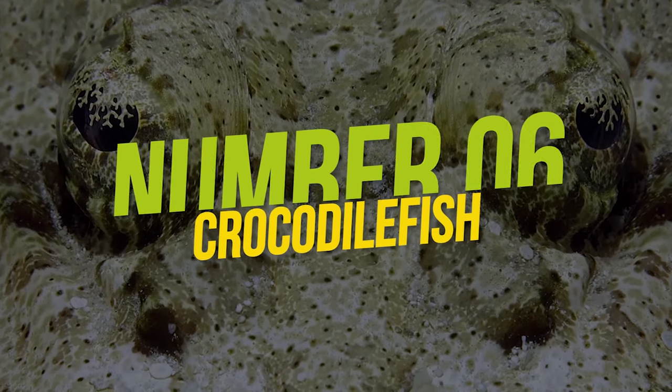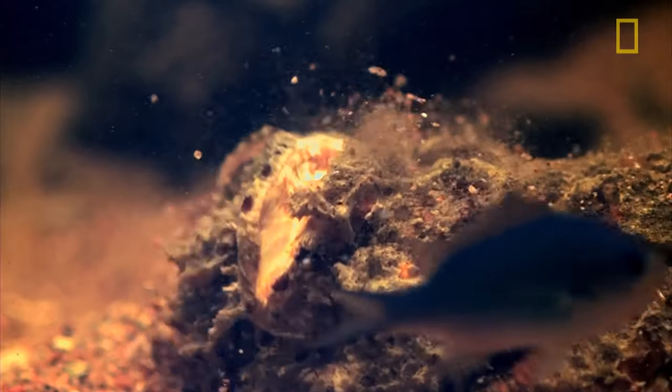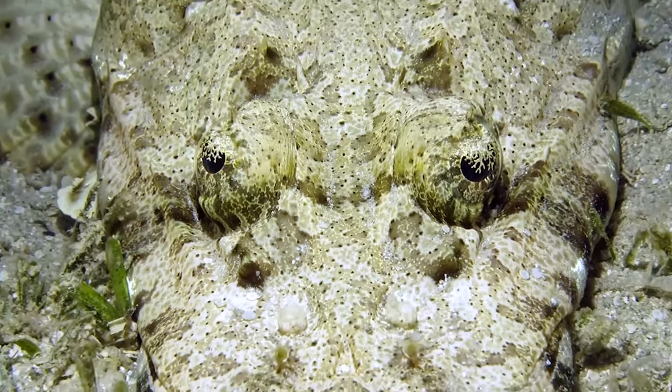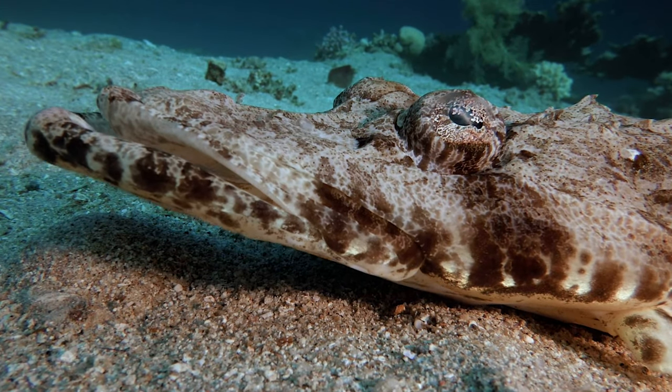Number 6: Crocodile Fish. For something that's named after a crocodile and is closely related to the deadly stonefish and scorpionfish, you'd think it'd be the most terrifying thing to exist, right? Well, say hello to their nerdy, uglier cousin with a severe underbite — the crocodile fish.